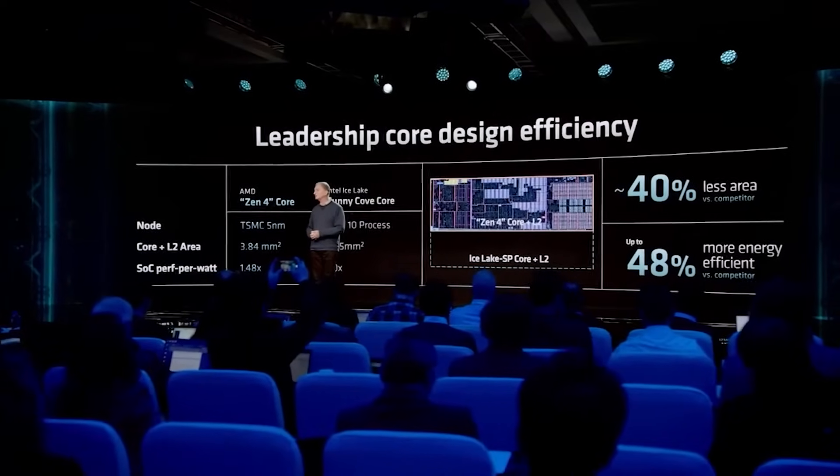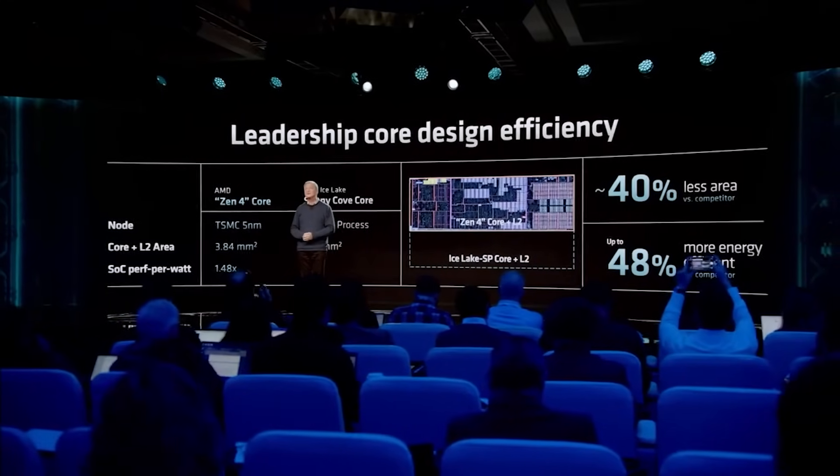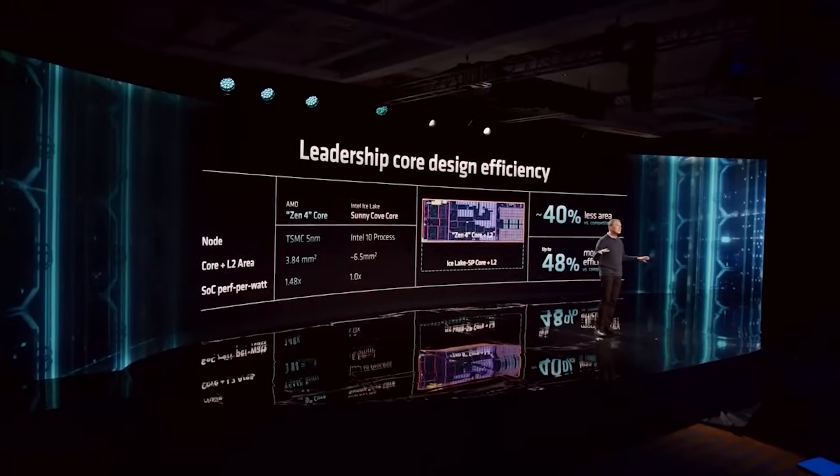Zen 6 — I already leaked this back in July in a PS5 Pro video. There was a reason, because I was talking about code names for the PS5 Pro. I was talking about Viola as a code name I was hearing about, because someone else was talking about Venice, and I said that the information I was hearing was that Venice was for Zen 6, for a server-based processor.